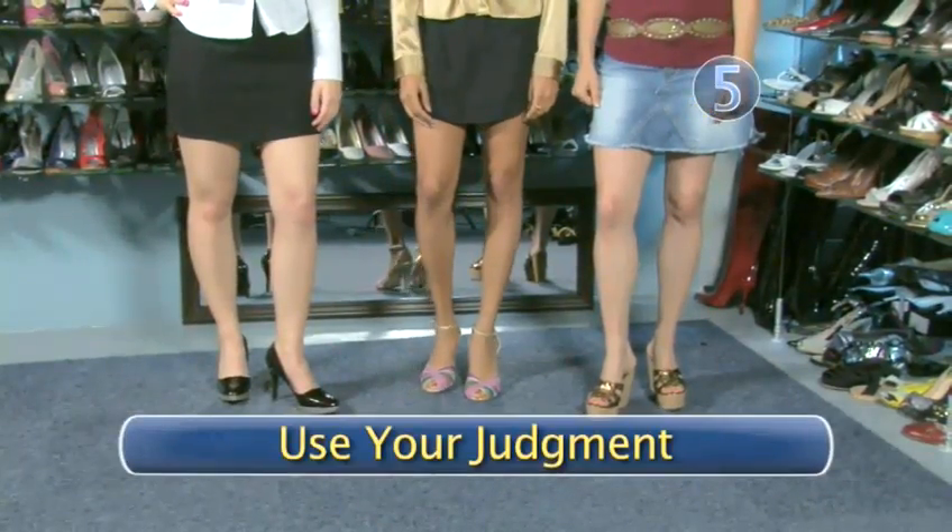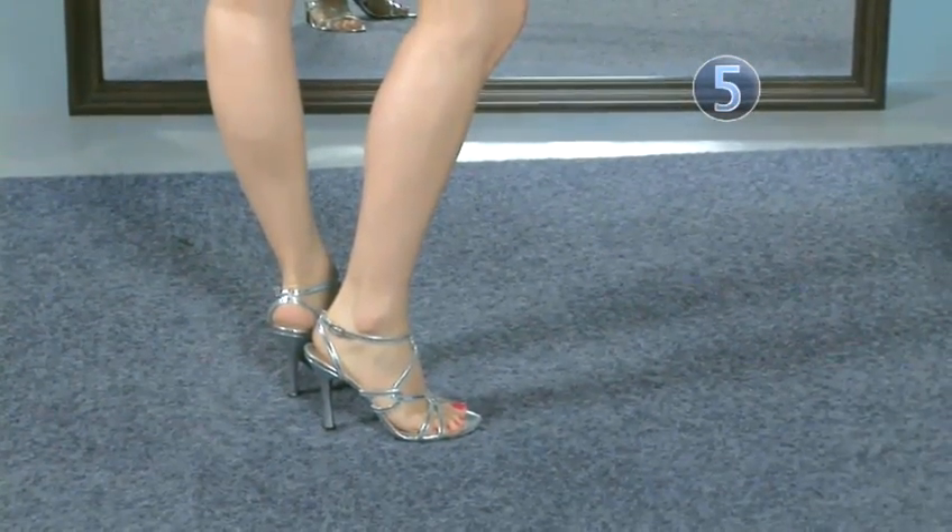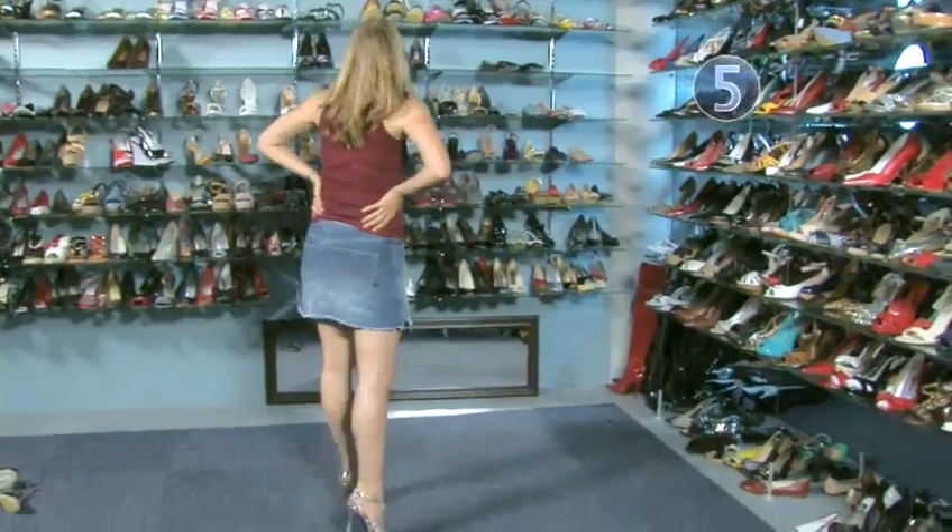Step 5: Use your judgment. You want to be careful when wearing super high heels with micro mini skirts. While there are many women that can pull this look off flawlessly, you want to exercise judgment when it comes to skirt length and heel height. In this case, less is more.